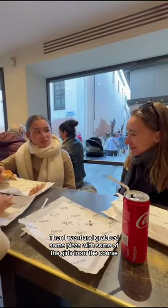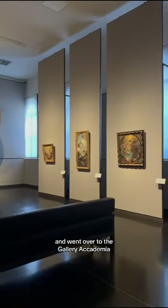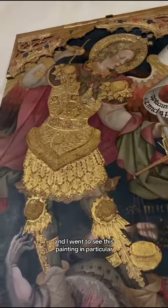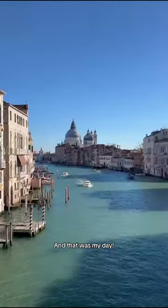Then I went and grabbed some pizza with some of the girls from the course — really lovely — and went over to the Gallery Academia, saw some really nice art in there. I went to see this painting in particular because I had a presentation on it the following week, and that was my day.